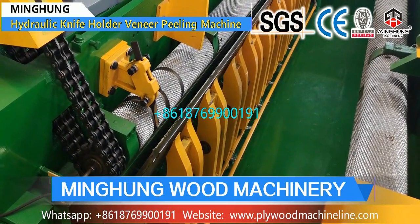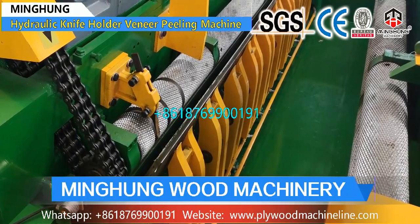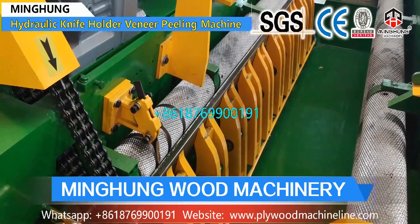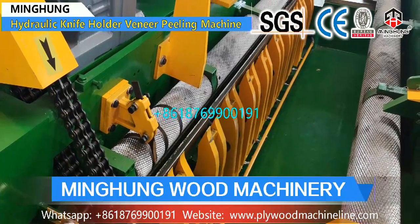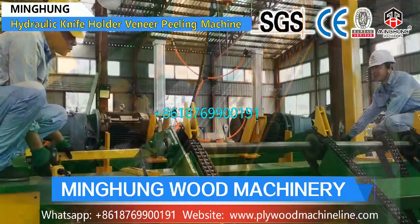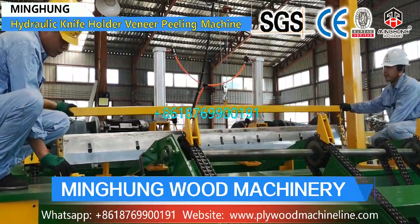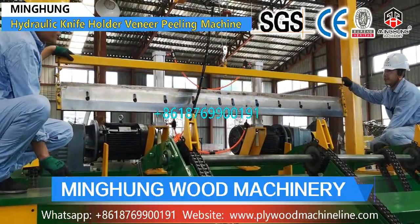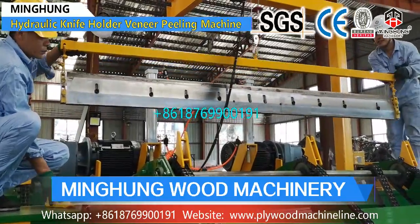With advanced and mature production technology, experienced workers, and professional technicians, our veneer machine structure and components are good. We use good and thick materials, superior machine accessories, a good electric box, and upgraded electric parts. Our log peeling machine is strong enough to peel kinds of hardwood like beech, birch, and others.